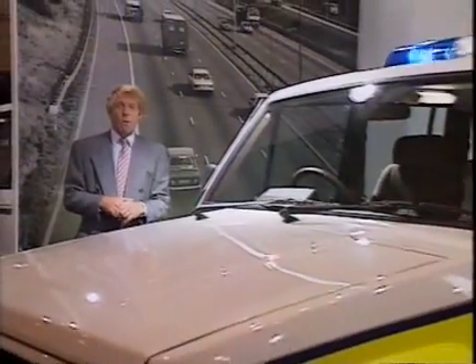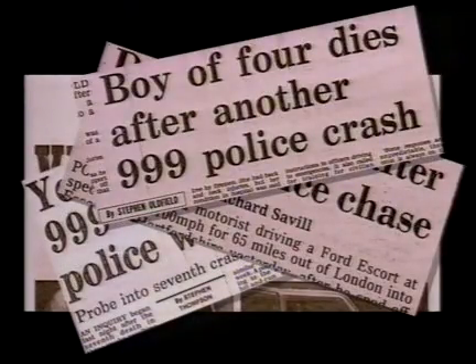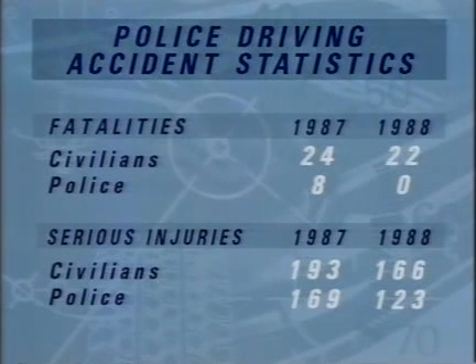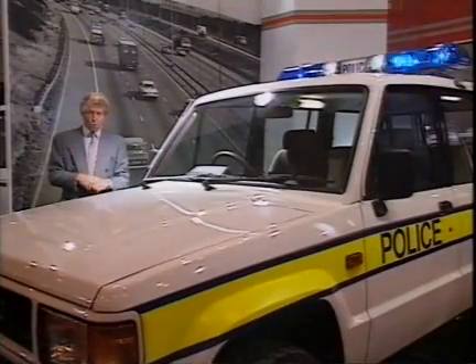Over the past couple of years we've become accustomed to alarming headlines. The figures for the past two years show how big the problem is. In 1987, 24 civilians and eight police officers were killed, and literally hundreds were seriously injured. Last year the figures were broadly similar, and this year there seems to be very little improvement. So what action should the police take? Tom Boswell takes up the story.